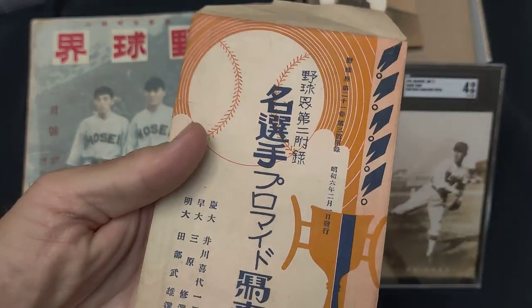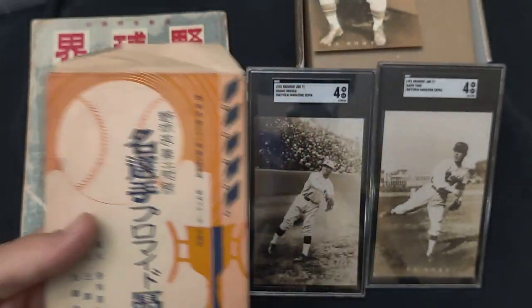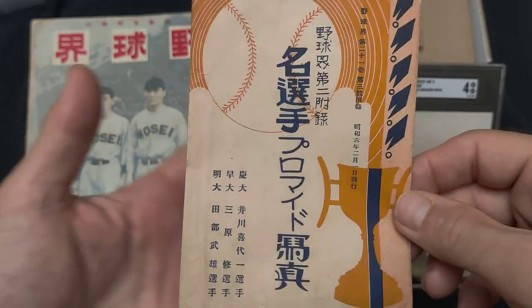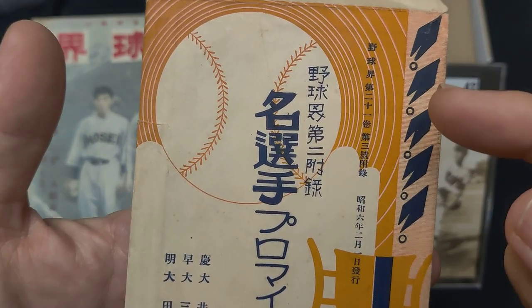Many cards from the 30s and 40s, especially bromides, it's often not known who published them or exactly what year they're from. But luckily, since this was produced from Yaku Kai and we have the envelope, it explains exactly when it was from and who was in the set.